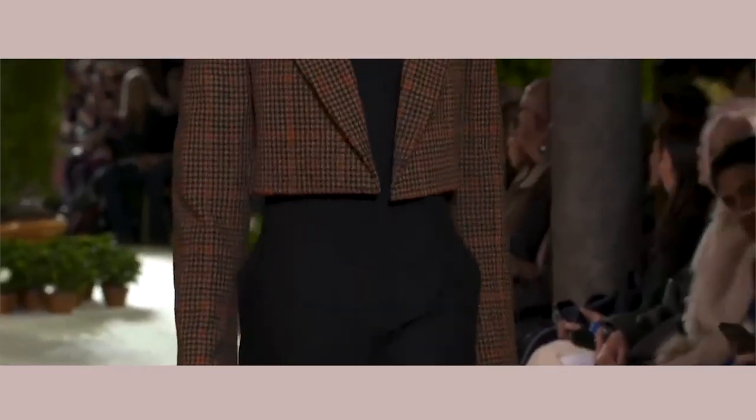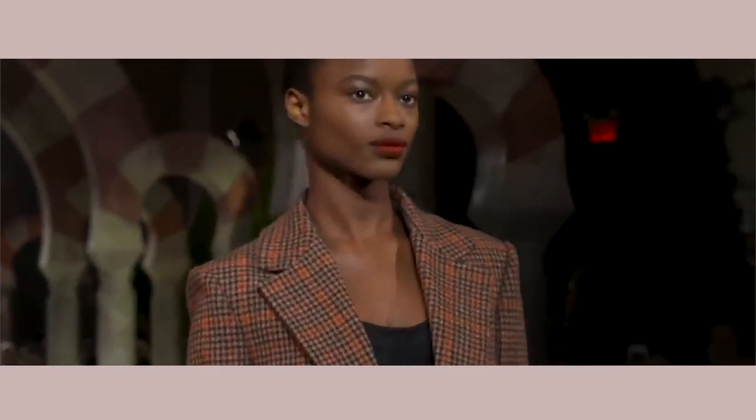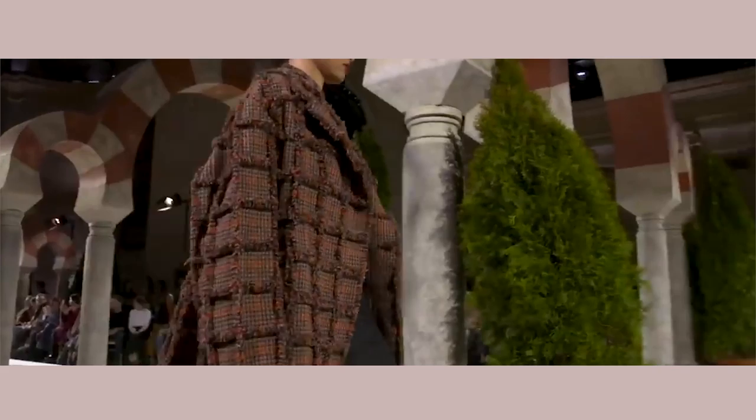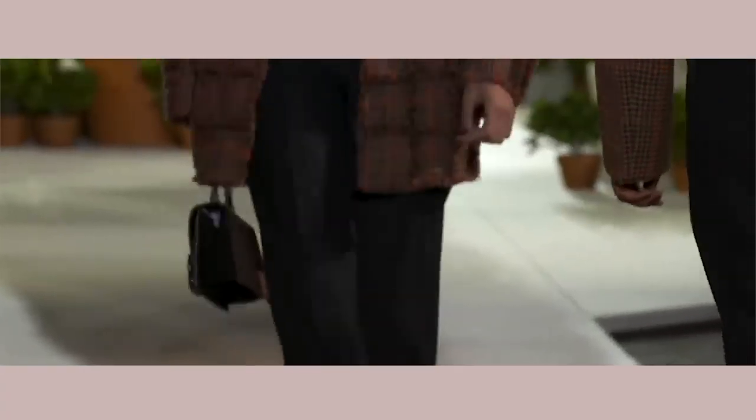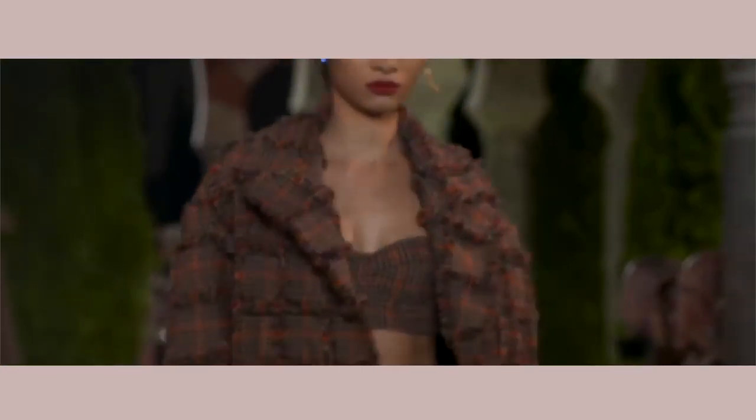Moving on to the next one, we have Oscar de la Renta, and they are giving us check everything — check pants, check bag, a check jacket. You cannot go wrong with this look. They're giving us a lot of florals as well, so clearly those are making a comeback.